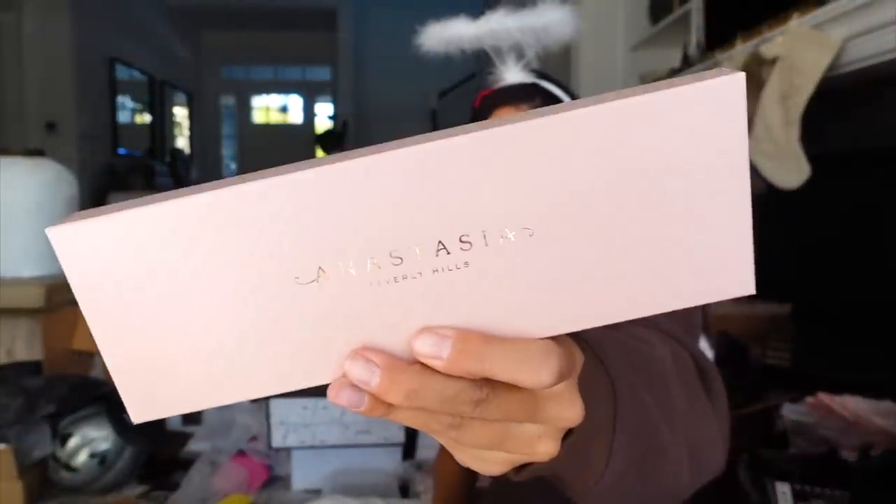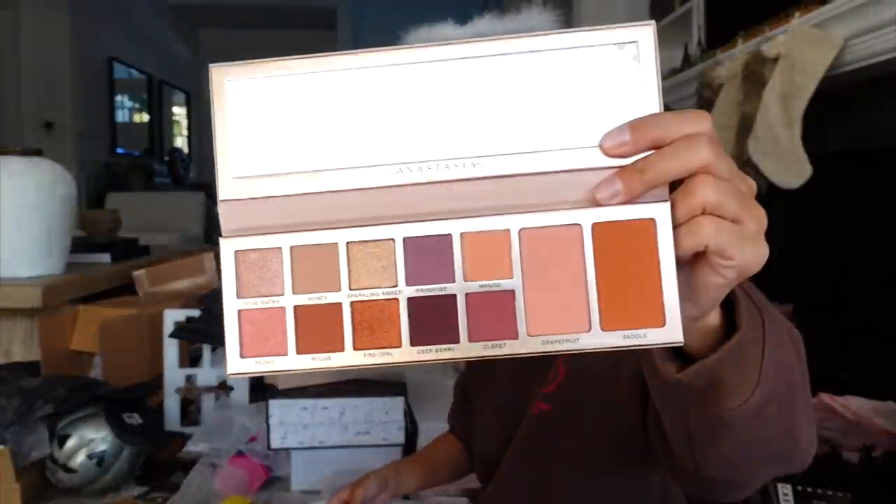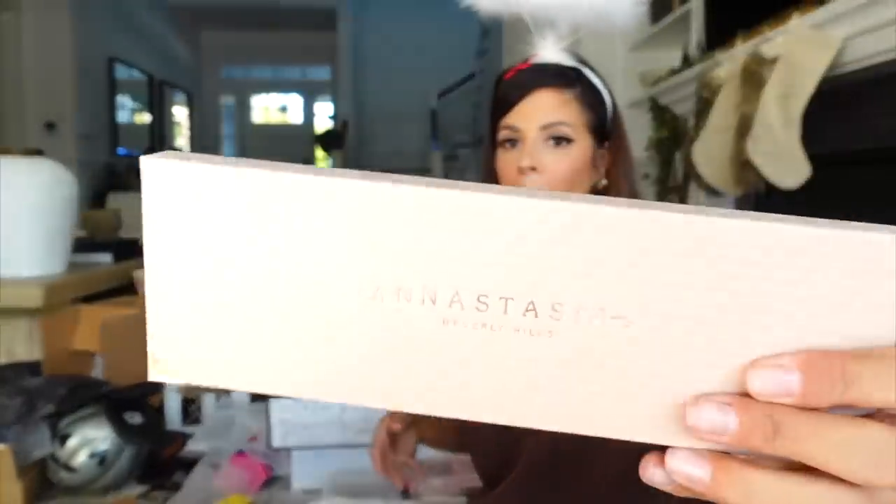Miss ABH in the house with the new Primrose palette. Oh my gosh, you guys — this palette looks absolutely stunning. It even has two blush shades. I'm definitely going to be using this. Love the packaging.